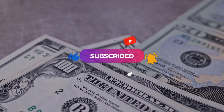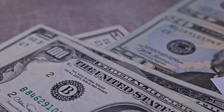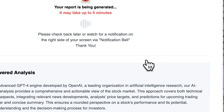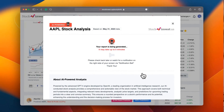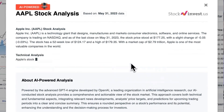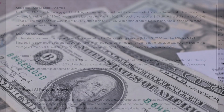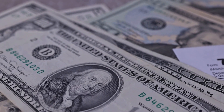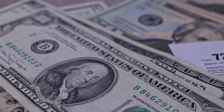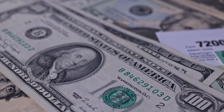Remember to subscribe, hit the like button, and turn on the notification bell to stay updated on our latest analysis. You don't want to miss any crucial updates that could impact your investments. Enhance your trading decisions by trying our newly launched AI stock analysis tool powered by GPT-4 at stockinvest.us. Tap into the power of AI and get free price predictions and deep analysis for any of 25,000 companies worldwide today.